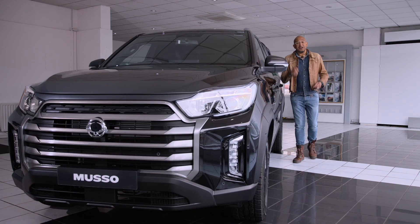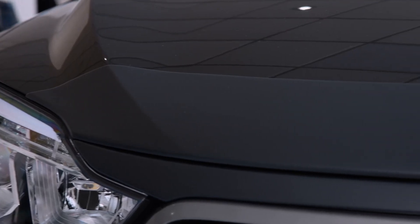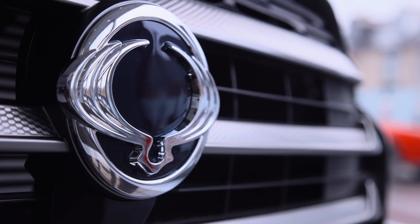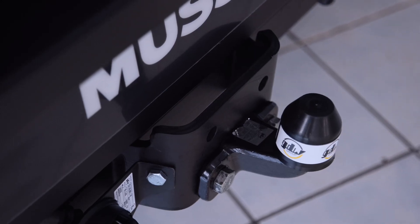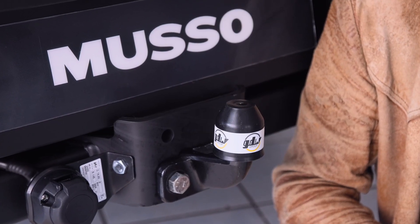Hi, I'm Fuzz Townsend and I'm here to check out some of the fantastic accessories available for the Musso pickup truck. Whether it's caravans or trailers, the Musso's fixed tow bar makes even the heaviest jobs feel like light work.